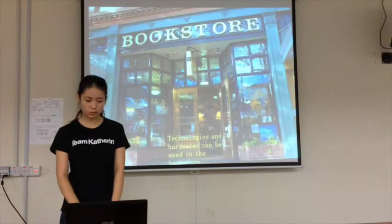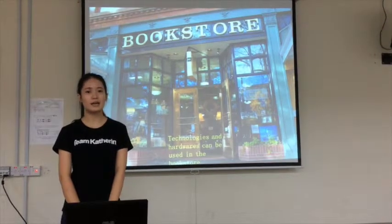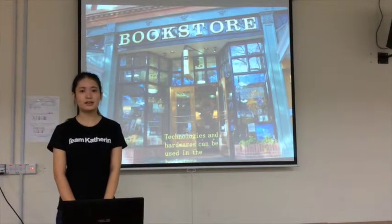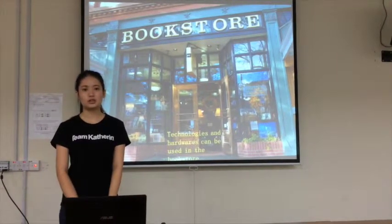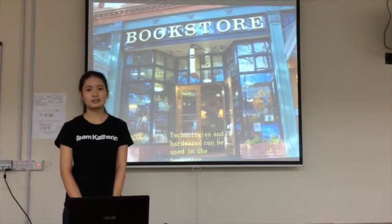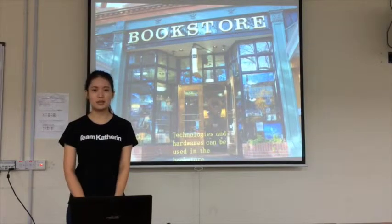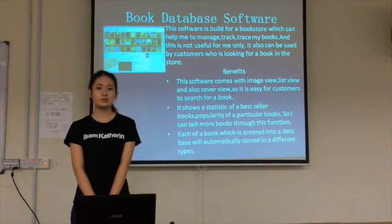We are going to open a bookstore, so we would like to use technology and hardware to help us get more profit. We know technology and hardware can help us manage our stock better and control our cash flow well. But we didn't have any idea on the type of technology to use, so we got some information from the internet.